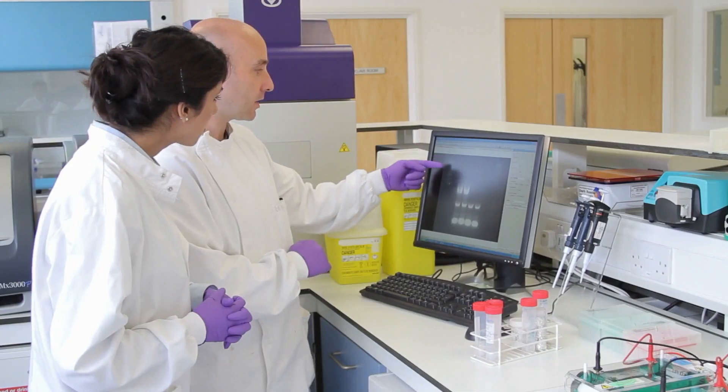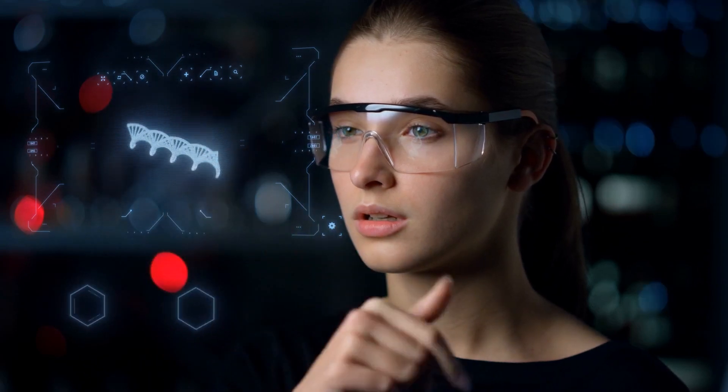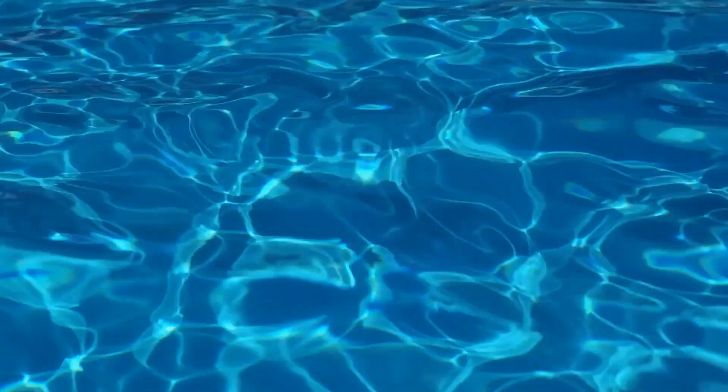So what led to the discovery? Published in Nature Communications, two factors might be the key. First, cool water for extracting the compounds — researchers chose not to use the hot formic acid that could have destroyed the molecules. Second, more sensitive analytic tools to detect the tiny amounts of these delicate molecules.